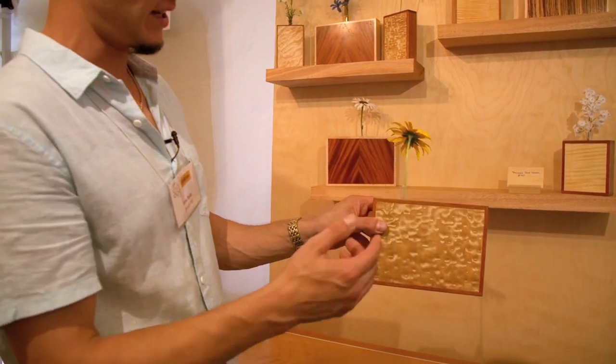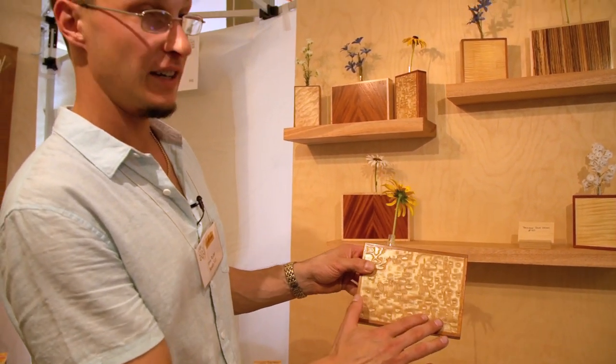These are small bud vases and you have a little test tube here that you put water in to keep them wet. And then we have a fancy veneer here on the front.